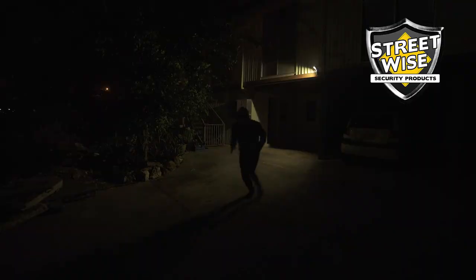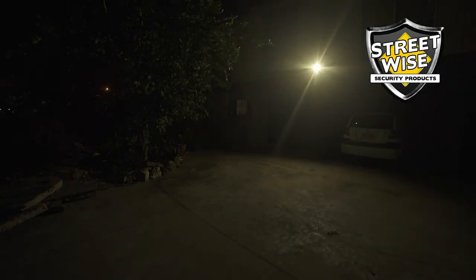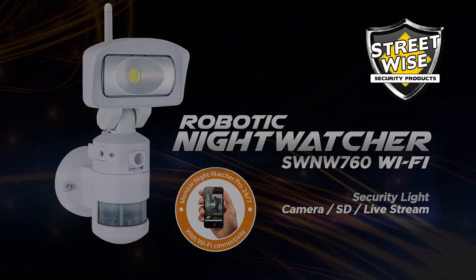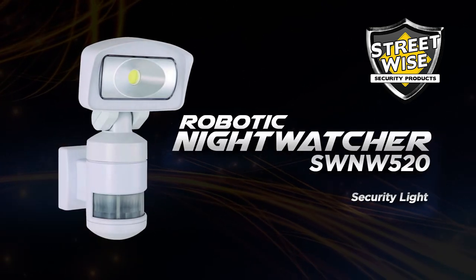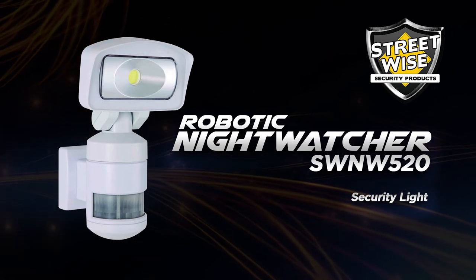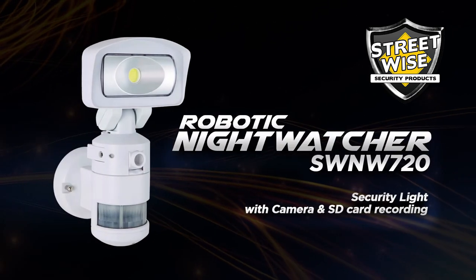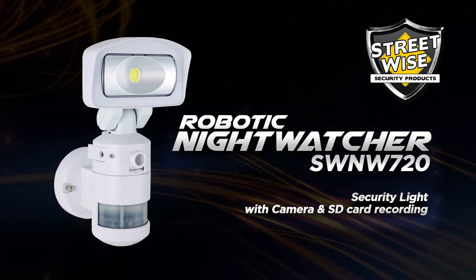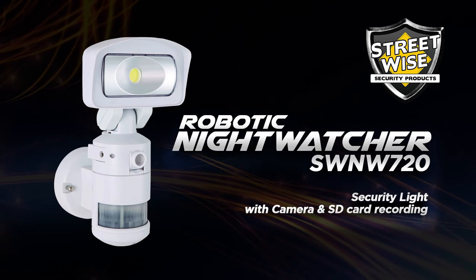We offer a Night Watcher model to fit every budget. In addition to the SWNW 760 featured in this video, the SWNW 520 features a 16-watt robotic rotating light only, and the SWNW 720 features the 16-watt robotic rotating light and records to an SD card.